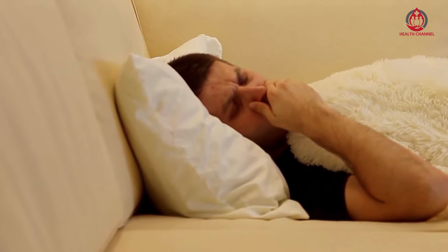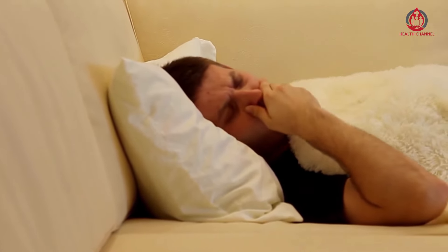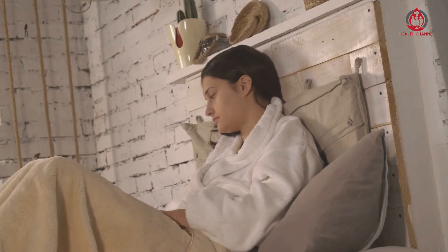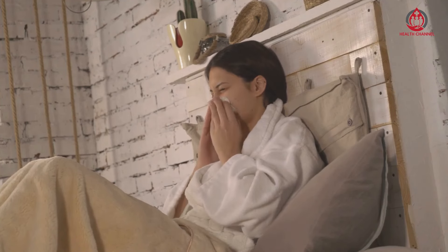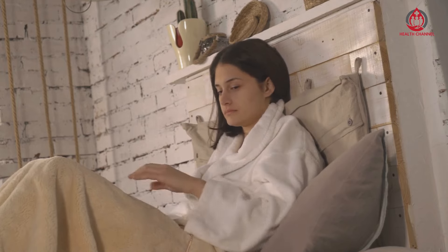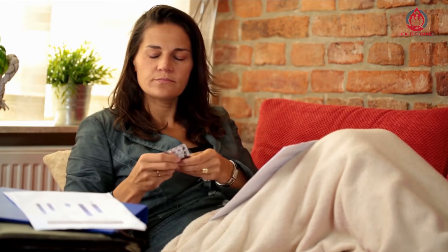Your doctor might recommend the following strategies for maintaining healthy blood pressure. Keeping active: Regularly exercising can significantly lower your blood pressure, particularly a few hours after working out. All forms of exercise can lower your blood pressure, but cardiovascular activities like jogging are proven to be the most effective.